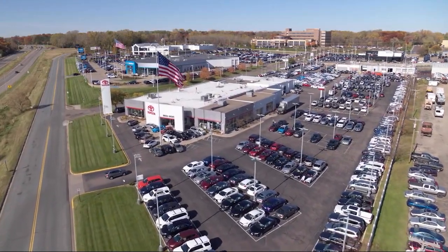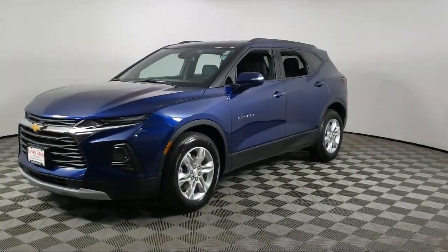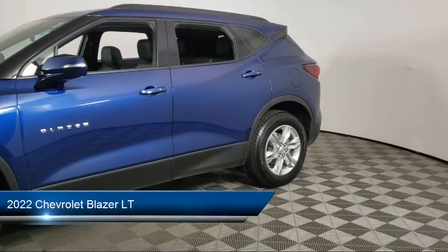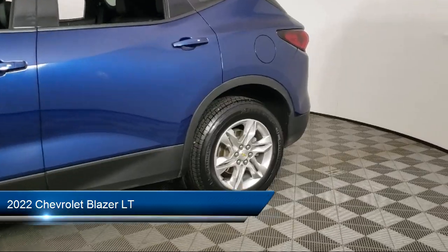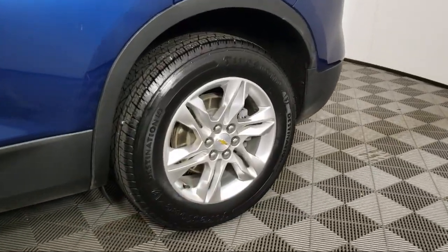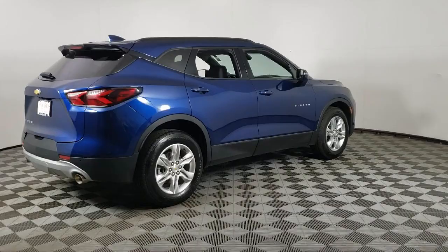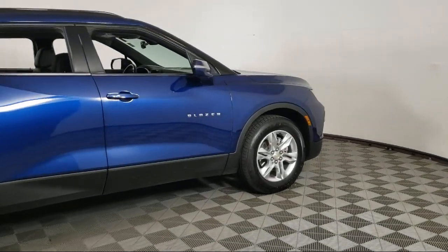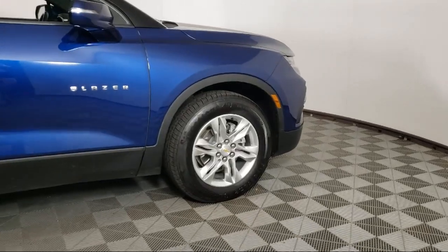Invergrove Toyota welcomes your interest in one of our great vehicles that comes equipped with all-wheel drive, keyless entry, leather seating, air conditioning, traction control, cruise control, power windows, heated side mirrors, power door locks, power seat, and has less than 30,000 miles on the odometer.